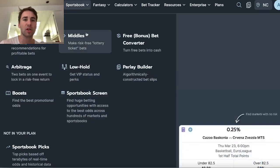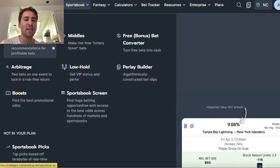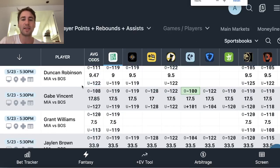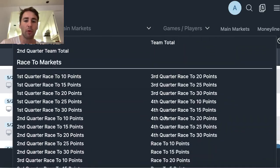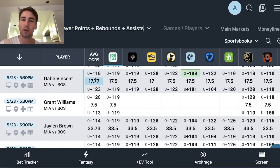My first pick is from the Sportsbook screen. I'm just on OddsJam — you go to Sportsbook, Sportsbook screen. This betting tool is pretty simple, no frills, no BS. All it does is, for a specific market you want to look at — here I'm looking at player points plus rebounds plus assists — it reads in where every sportsbook is setting the lines. For Jalen Brown, all the books have his line at 33.5 PRAs. There's no discrepancy, no value. Don't touch this play with a ten-foot pole.